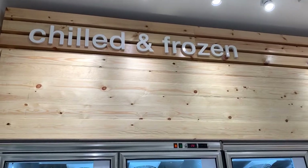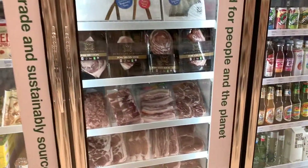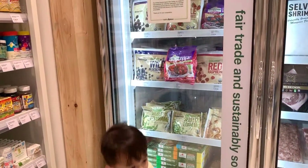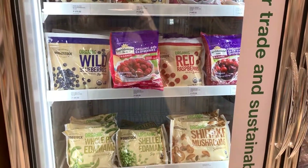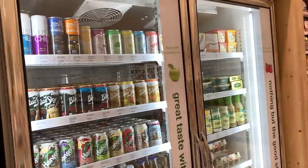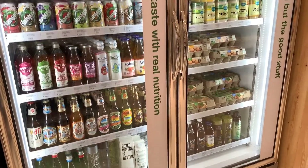They also have a frozen section here. In here they have different kinds of meat, and then there's different kinds of frozen vegetables, vegetables and fruits. And there's also canned juices, bottled juices, eggs, and berries.